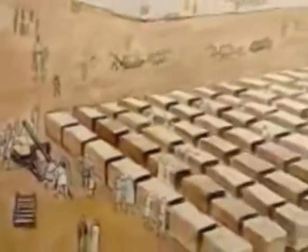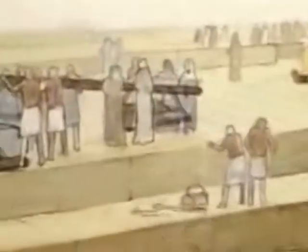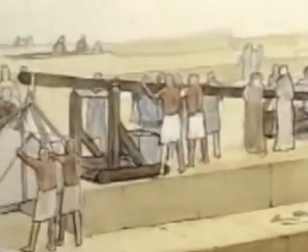Its base covers over 13 acres and is 454 feet high, which is equivalent to a modern 48-story building. There are currently 203 courses or steps to its summit.